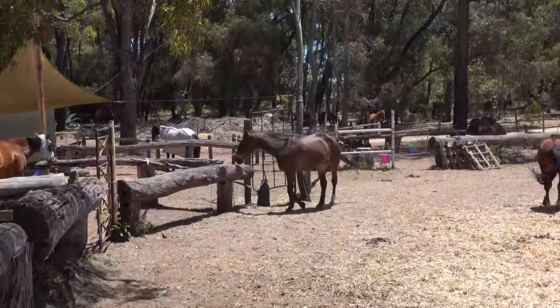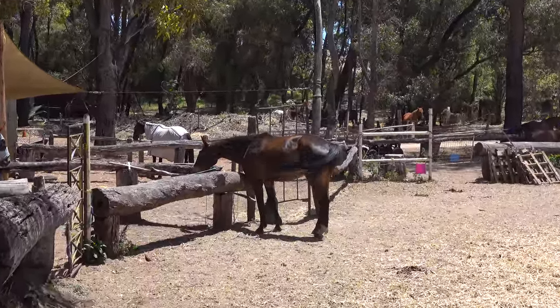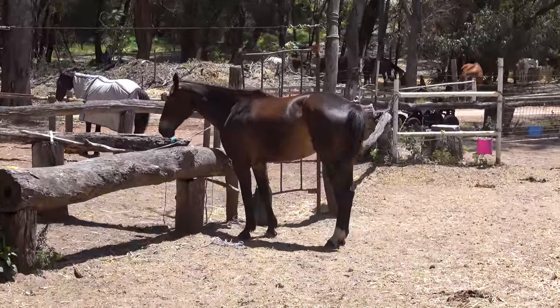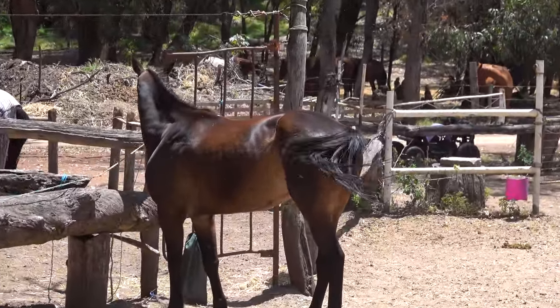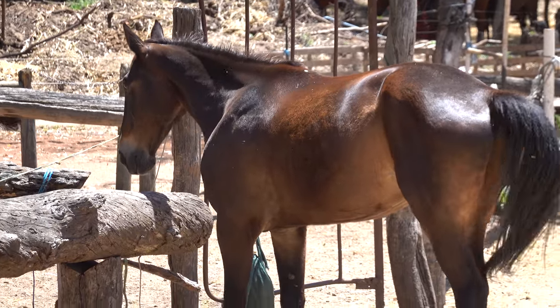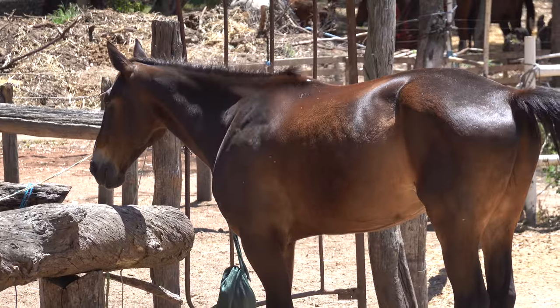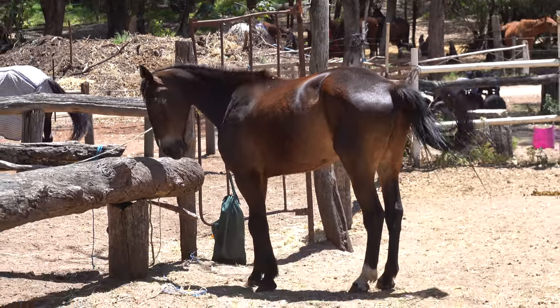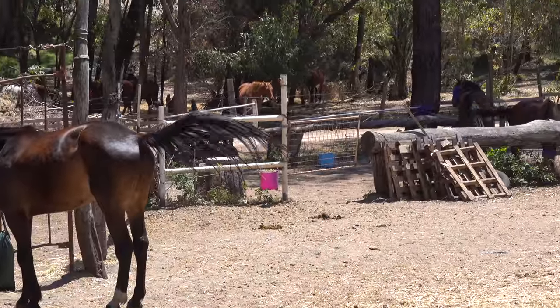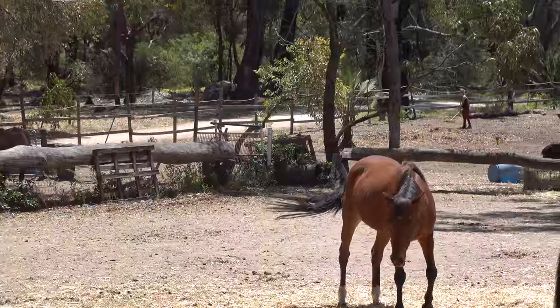This one came up to me and said hello — cute and curious, or she, I don't know, I can't see. Just to my left there are two, three, four, five eating alone. As I said, they're either old, or sick and rescued and fattening up. There are 60 in total.